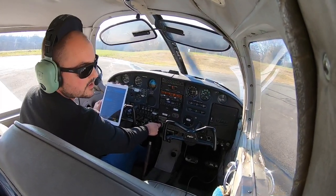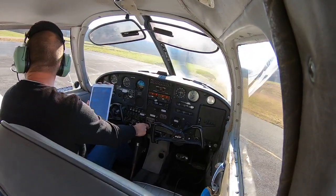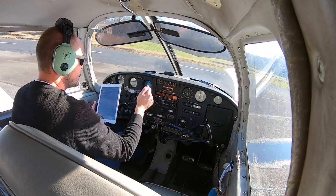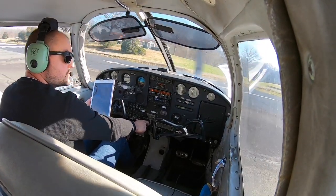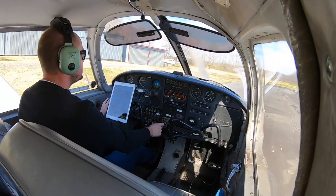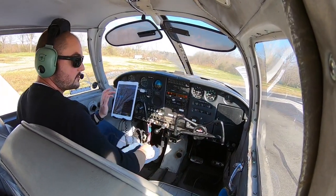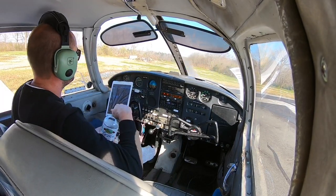Goose Creek traffic, Cherokee 7 Mike Bravo has cleared 2-2, Goose Creek. Back-taxiing. Flaps down, fuel pump off, transponder on standby. Goose Creek traffic, Cherokee 7 Mike Bravo is back-taxiing 2-2, Goose Creek. Since this is the last one, I'm going to go ahead and take a sip of water. There are no bathroom breaks while you're in the pattern, so I like to minimize water consumption until I know I'll be parking within the next 10 minutes.